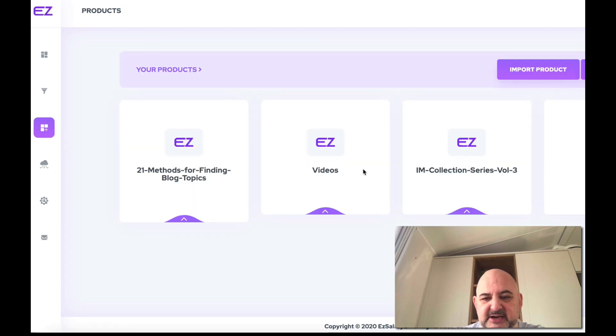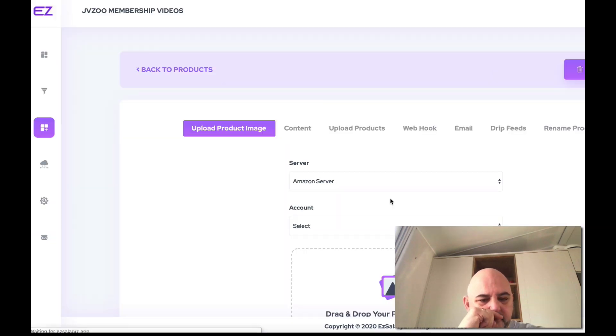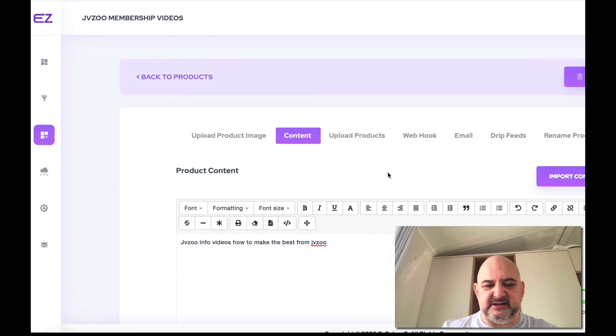Let's create a new product — we're going to call this JVZoo Membership Videos. So you can upload a product here. In the content field, this is where you type a description of what you're going to be selling. I'll just enter 'JVZoo Info Videos — How to make the best from JVZoo' and save as I go.